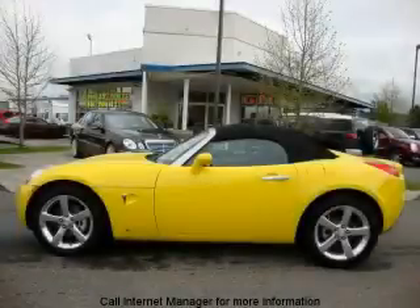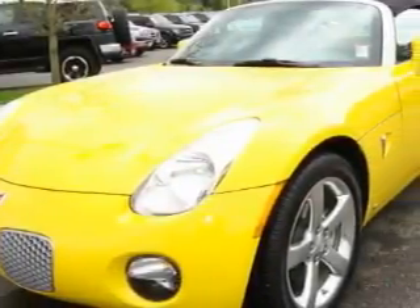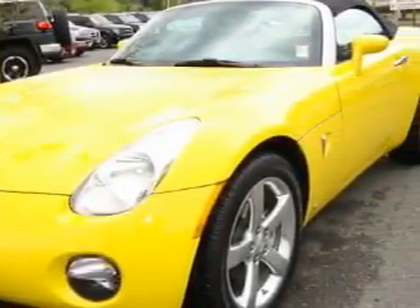This is a 2008 Pontiac Solstice — for when A to B is not so straightforward. It has a 2.4-liter four-cylinder engine and an automatic transmission.